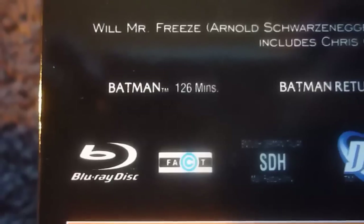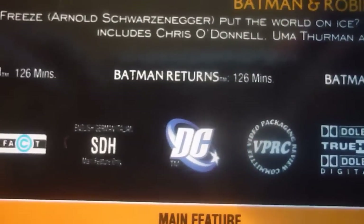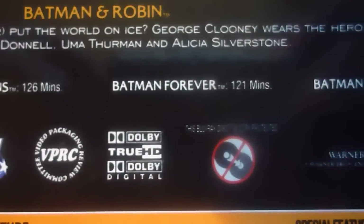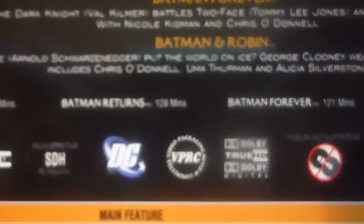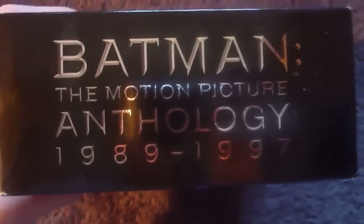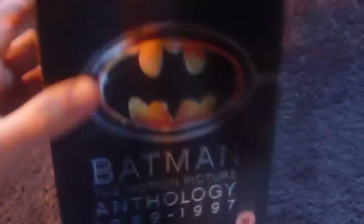Batman's runtime is 126 minutes. Batman Returns is 126 minutes. Batman Forever is 121 minutes. And Batman and Robin is 125. One thing I'll mention before I show you the case is, it's region 3. And just quickly, here's the top of the box, and here's the bottom.